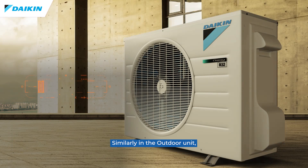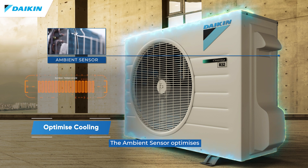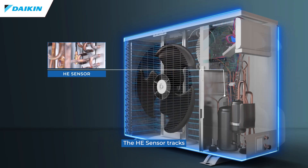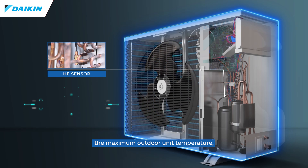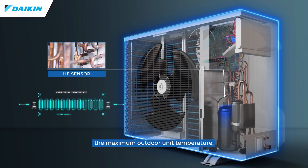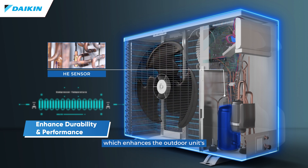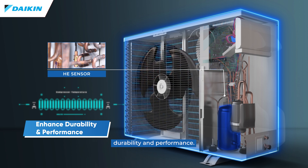Similarly, in the outdoor unit, the ambient sensor optimizes cooling based on outdoor conditions. The HE sensor tracks the maximum outdoor unit temperature, safeguarding against compressor overheating, which enhances the outdoor unit's durability and performance.